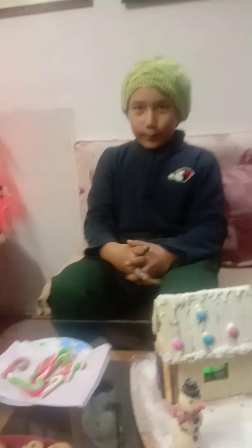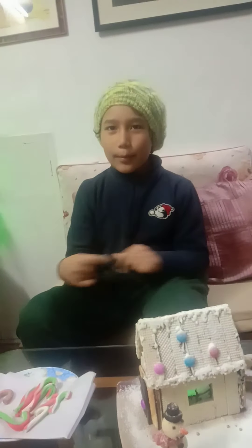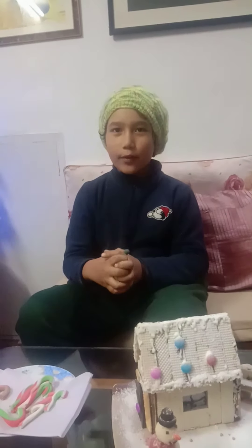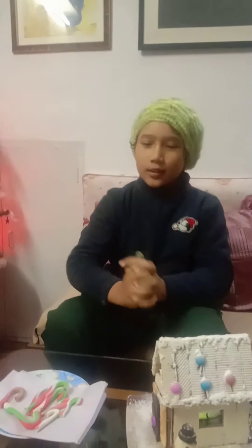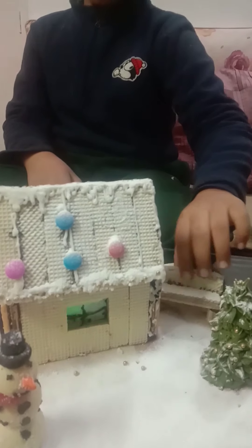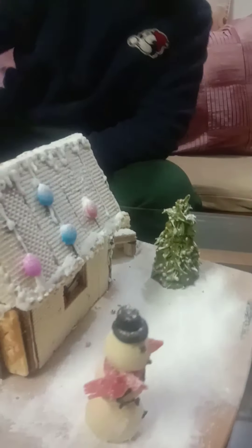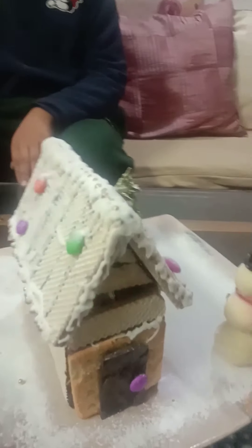By 'we' I mean me and my mother. My mother used to have a restaurant, so we made these yummy recipes from our books. We have Christmas trees, chairs, everything - even these cute snowmen.